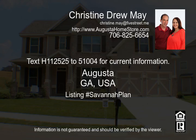Pricing, features, and availability are subject to change without notice. House square footage is approximate. Some photos shown are of previously built homes and exteriors on homes under construction are not exactly the same. All information deemed accurate but not guaranteed. Buyer is responsible for verifying all information.